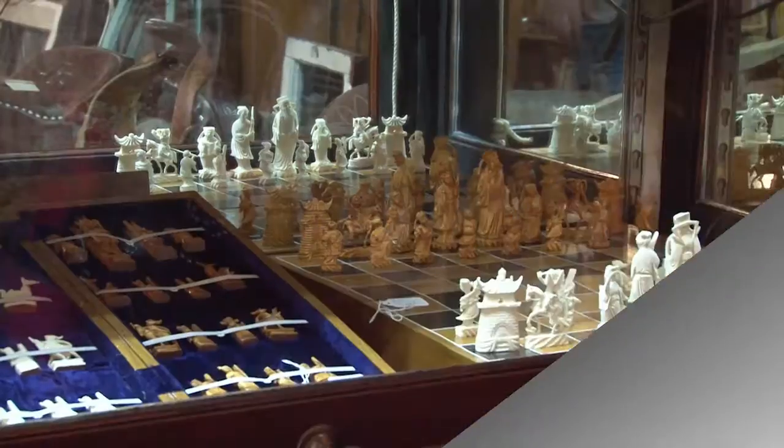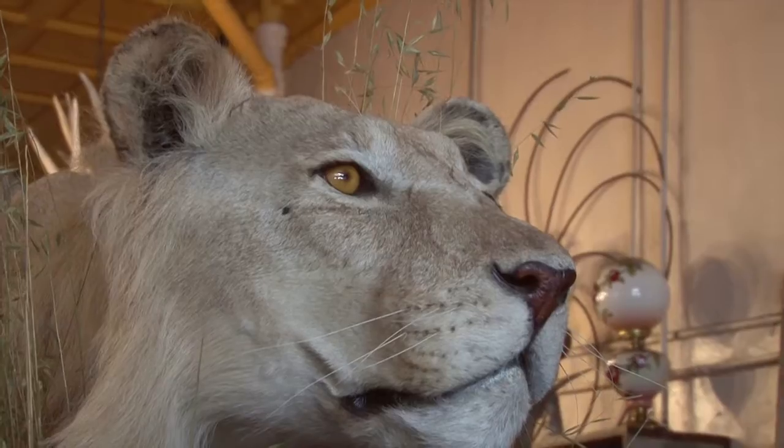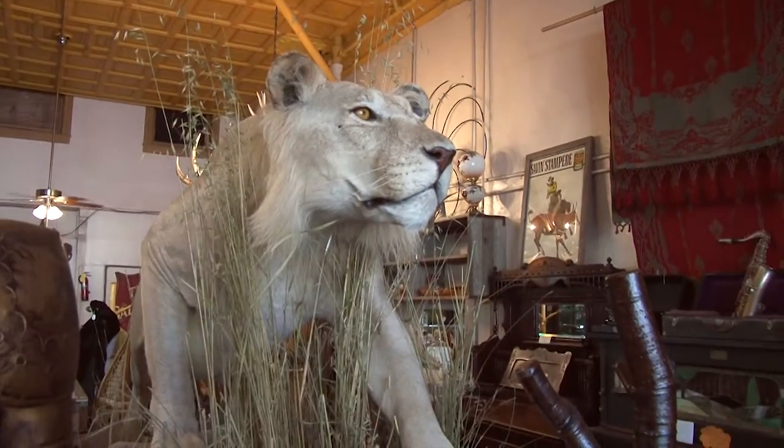Still, a glance over the shoulder shows that not everything here represents the American west or even American culture.